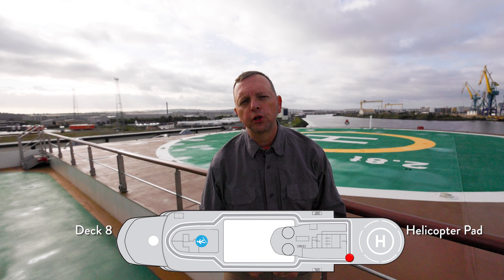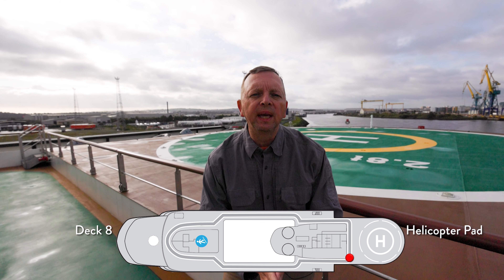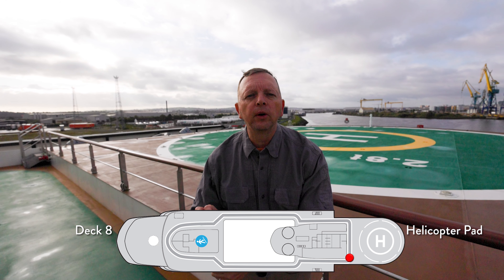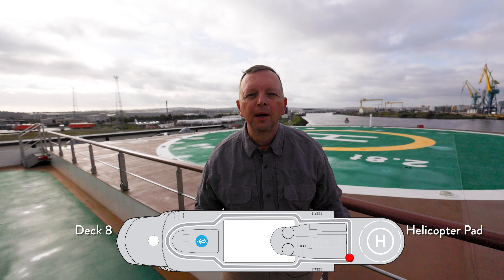Because these are expedition ships, they are also classified as 1B icebreakers. That means they're not icebreakers on their own, but the hull is actually reinforced to be able to go through 0.6 meters of ice, which is pretty cool.